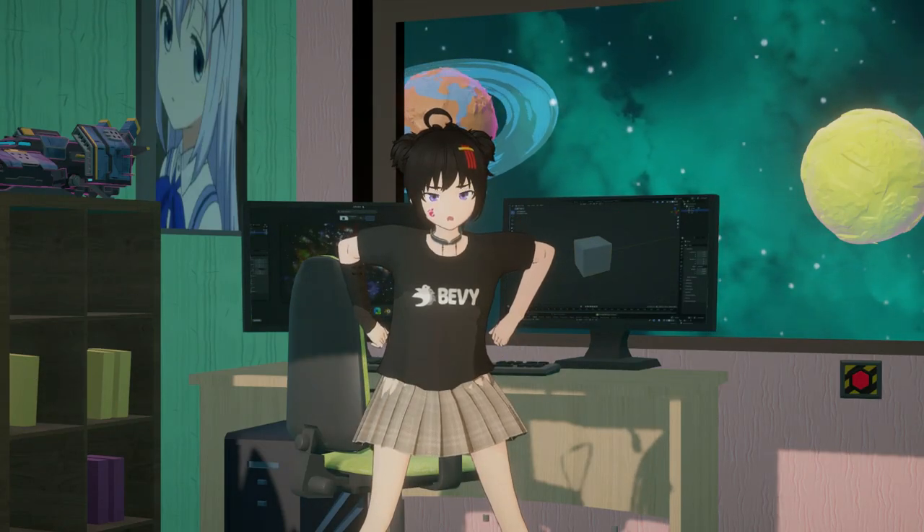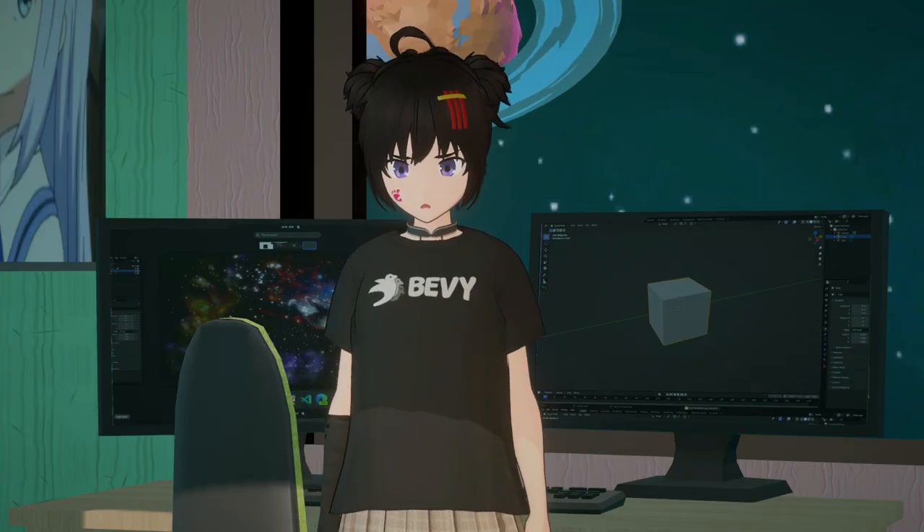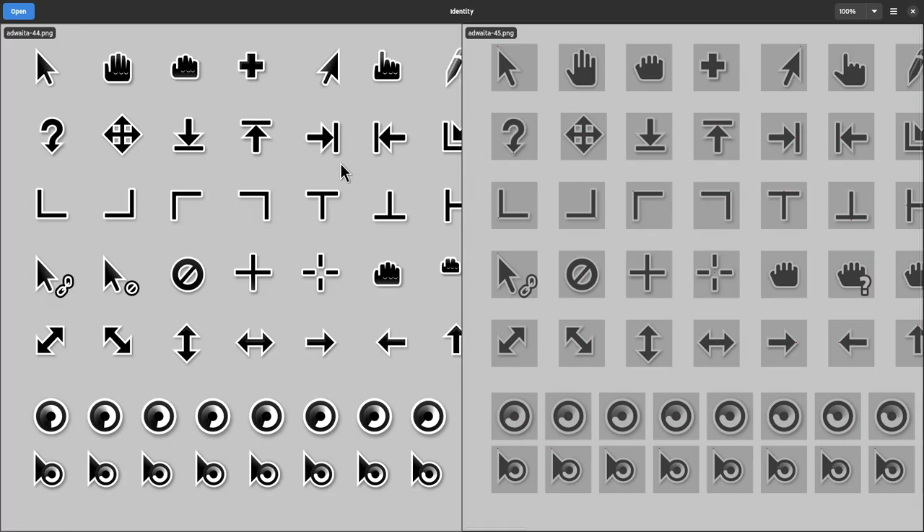Till that day comes, let's go to the changes. But before, this is the merge request if you want to check it out yourselves. And now it's time for the laziest presentation you have ever experienced. On the left are the cursors from GNOME 44, and on the right is the new theme for 45. Points of interest are the redesigned hands cursors that are also now pixel perfect.